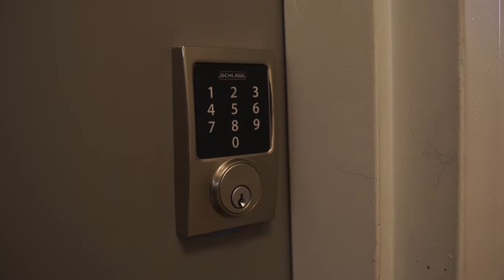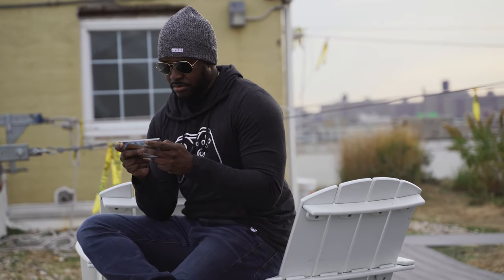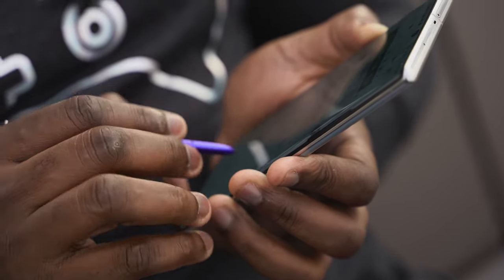My front door has a number pad on it as well, which is nice. I can remotely let family or friends in when I'm not home — anywhere on the planet — directly from my phone. And that's really how I personally use it on a day-to-day basis. I take pictures, I game quite a bit, and I love using the Galaxy Note 10 for gaming because of the screen real estate and the display. But what I really love is the smart home integration and how easy it is to use.